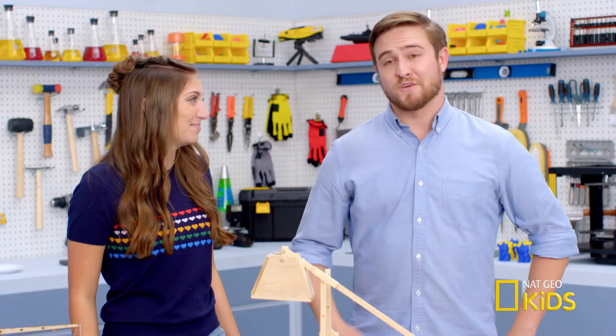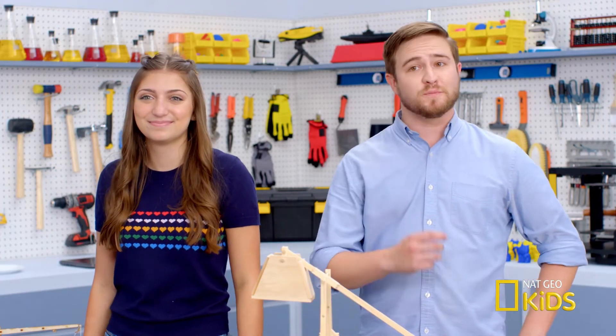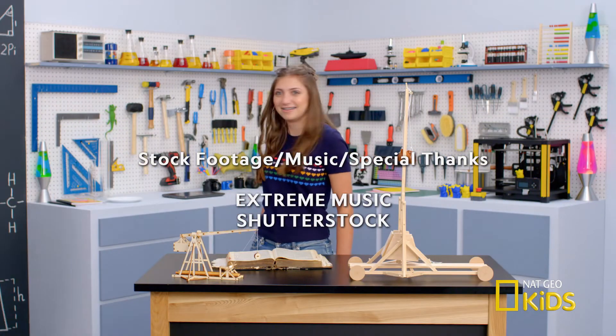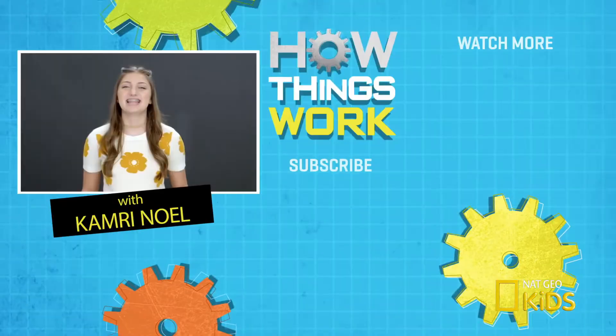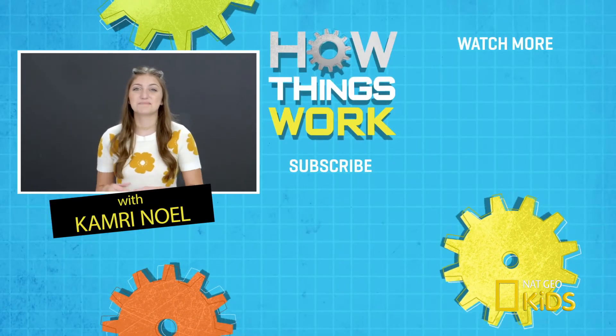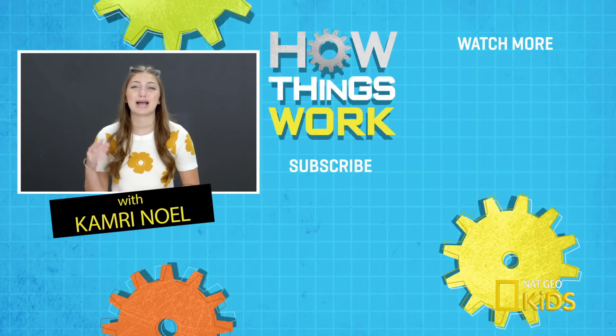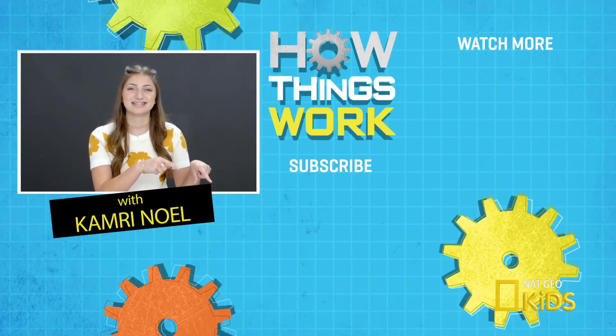Thanks for your help. I think I'm going to do great on my exam. You're quite welcome, Kamri. Now if you'll excuse me, someone needs my help building a battering ram. Onward! Now that you know how that works, catch up on all the other episodes of How Things Work by clicking right here. And also make sure you subscribe to Nat Geo Kids by clicking down here. See you next time.